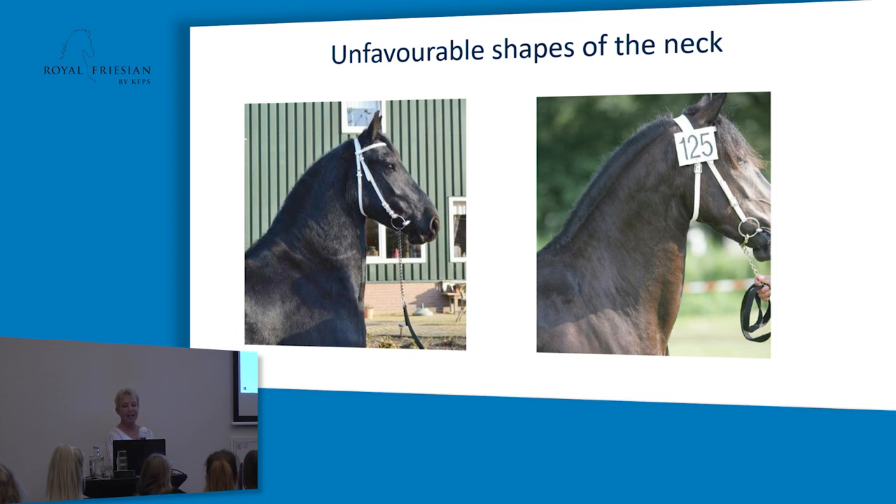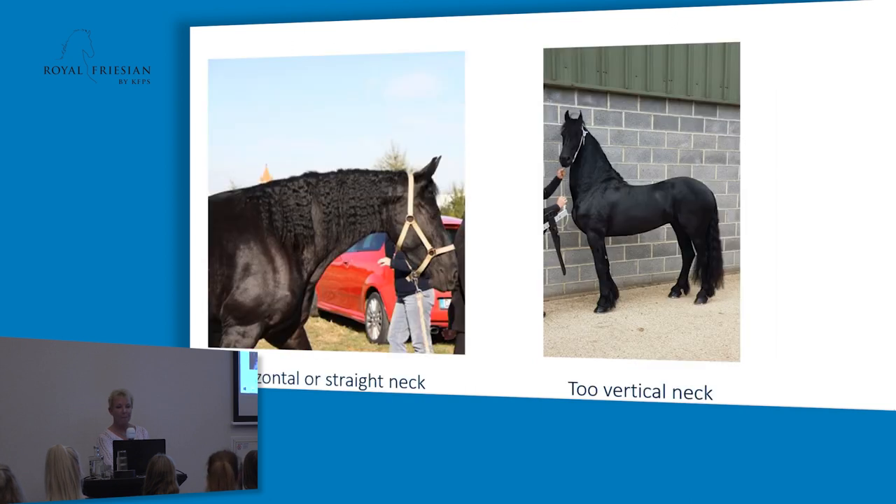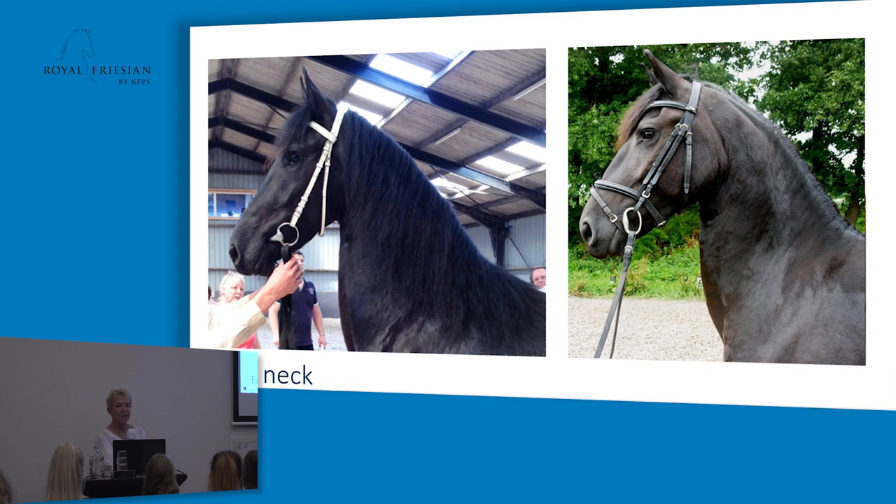Here we have some examples of lesser necks. The first horse has a very short neck with a heavy neck connection because the poll is too short. The other horse shows that the arch should be on the upper side, not on the underside of the neck. We also see a horizontal neck and a too-vertical neck — if the neck is too vertical, it's not easy to let the horse bend enough during work. The U-neck shows bulging underneath instead of a nicely arched upper side.